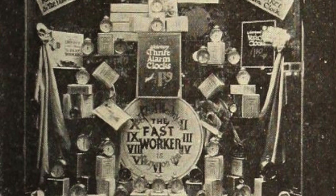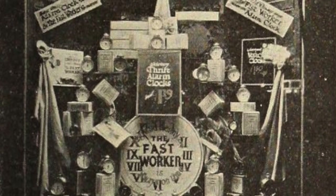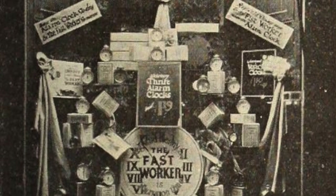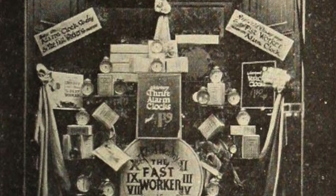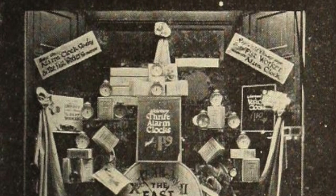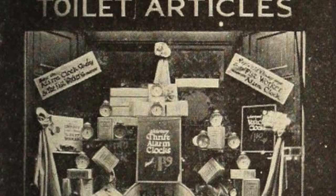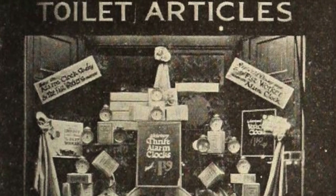Here's a Broadway New York window tie-up for the showing of Universal's The Fast Worker at the Broadway Theater. Joe Whale, Universal exploiteer, affected this one, and put in the window cards which read: 'Reginald Denny says every fast worker needs an alarm clock' and 'Buy an alarm clock today and be the fast worker tomorrow.'